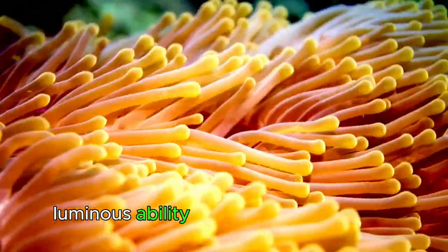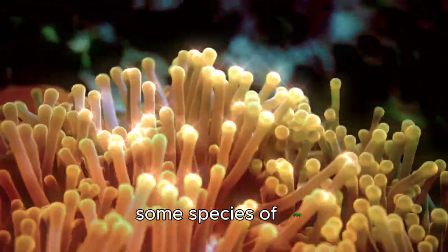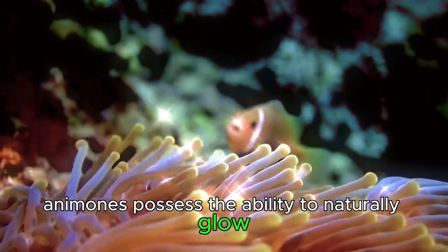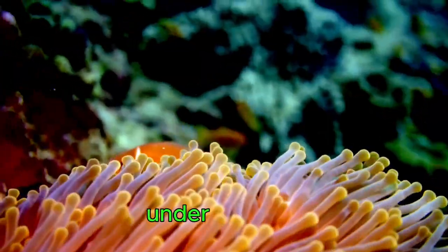Luminous ability and living environment. Some species of sea anemones possess the ability to naturally glow, creating brilliant light paintings at night under the ocean.